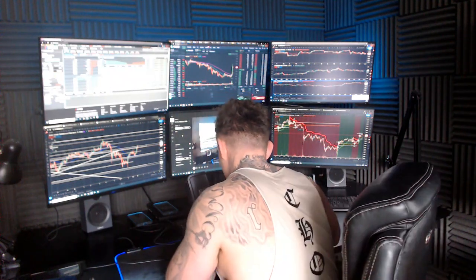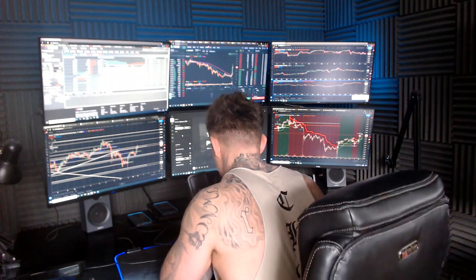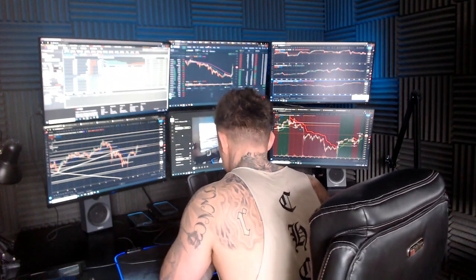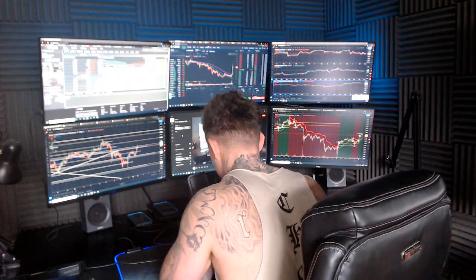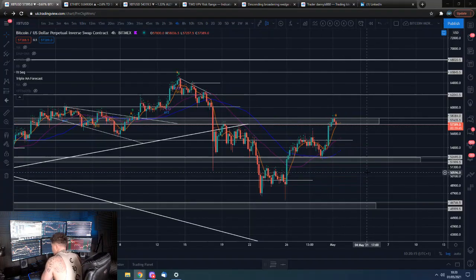Good morning guys, how are we all doing? I'm Dan from Trading with Dan. This is our Bitcoin morning update. If you guys want to mind smashing that like button, we shall go straight over to those Bitcoin 4-hour charts.